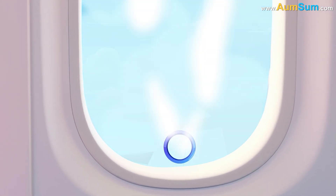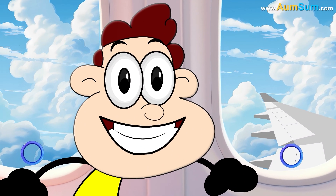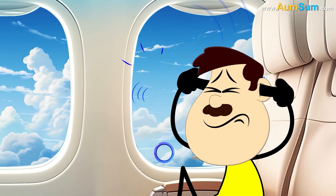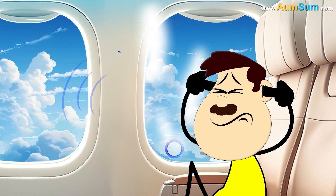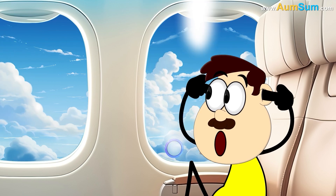Secondly, the holes allow moisture to escape, preventing the windows from fogging up. Lastly, the holes allow air to escape, which reduces the whistling or humming sound caused by air flowing over the window.